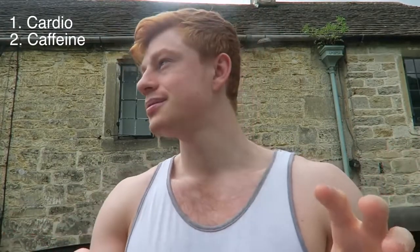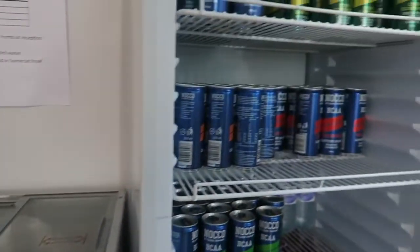My next point is caffeine. You've got to use caffeine lightly — you don't want to just go in and smash a load of caffeine. I have around 200 to 300 milligrams a day.